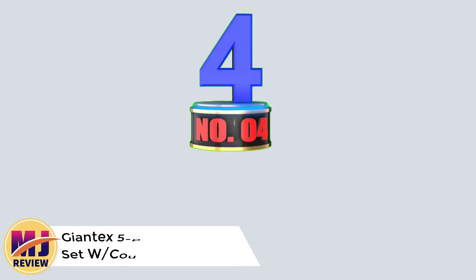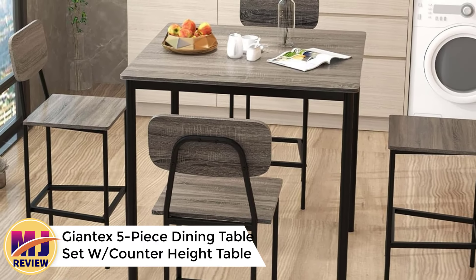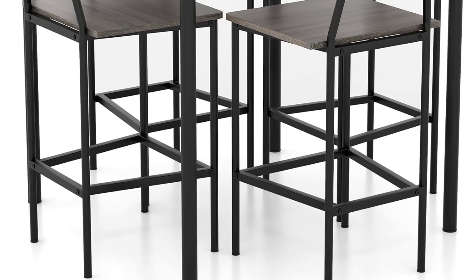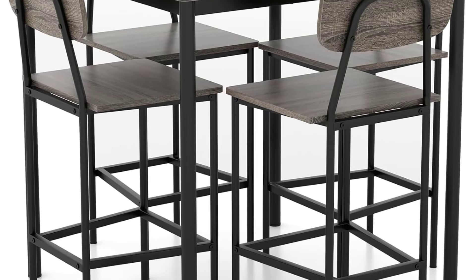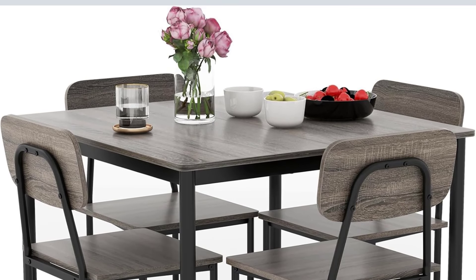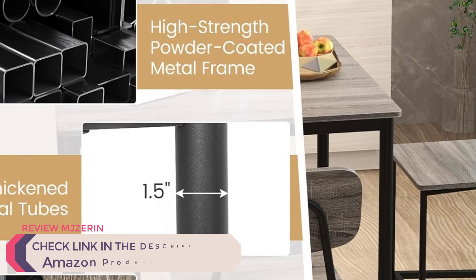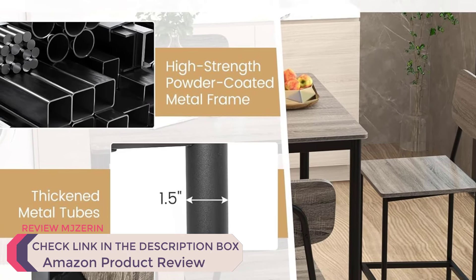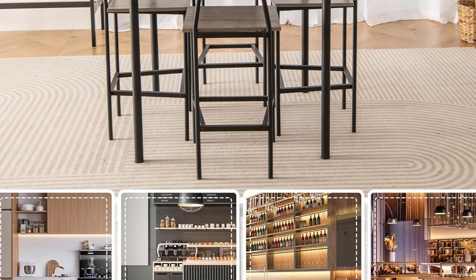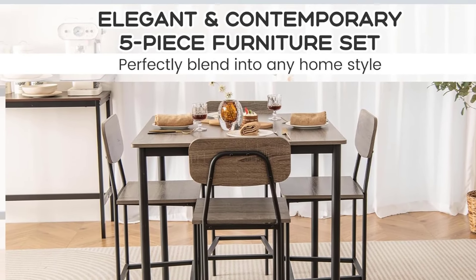Number 4: Jontex Five-Piece Dining Table Set with Counter Height Table and Four Bar Stools, Modern Kitchen Dining Set. The Jontex Five-Piece Dining Table Set is a modern, space-saving solution designed for kitchens, dining rooms, or even restaurants. Featuring a counter-height table and four bar stools, this set offers a stylish yet functional approach to dining. The black oak finish gives it a sleek, contemporary look that easily complements various interior decor styles. The bar stools are equipped with footrests and backrests, providing added comfort for longer meals or casual gatherings. The counter-height design promotes a relaxed atmosphere, making it ideal for both casual and formal dining settings.